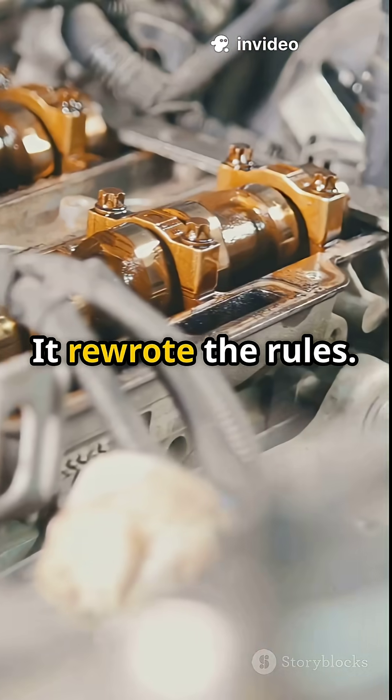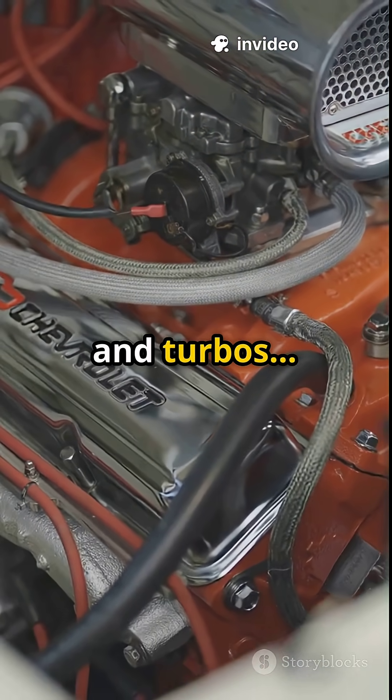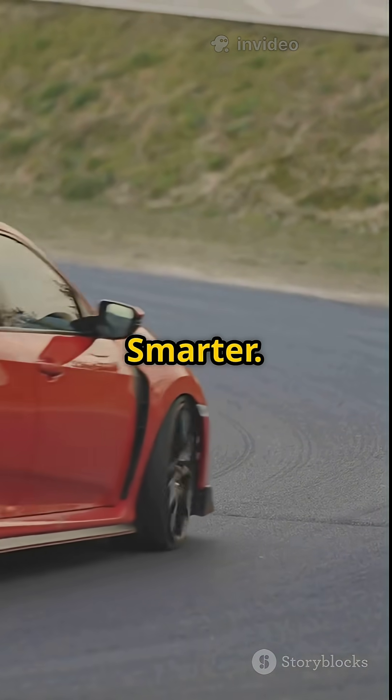This engine didn't just rev high, it rewrote the rules. In the 90s, while other brands chased big engines and turbos, Honda went smaller, smarter, louder.